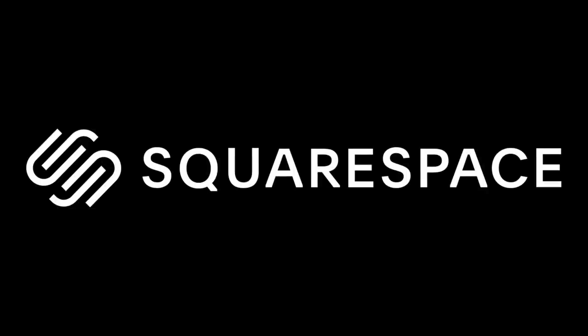Let's get right into the video. This video is sponsored by Squarespace.